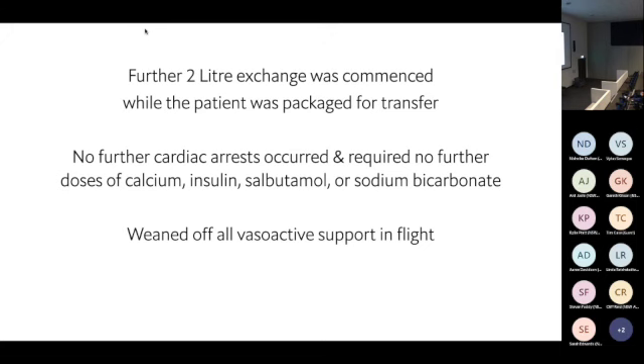We did a further two-liter exchange, put the two liters in, and packaged him for transfer. He had no more arrests and didn't require any more anti-hyperkalemia therapy. In flight he was weaned off all vasoactive support — narrow complexes, good blood pressure. On arrival at North Shore ICU his potassium was 5.4.